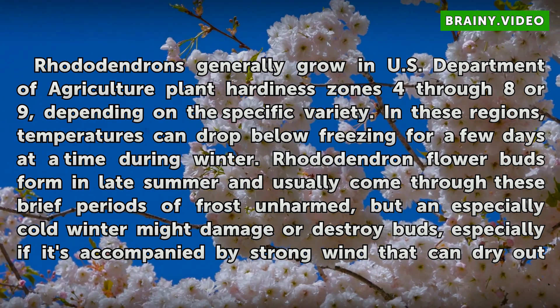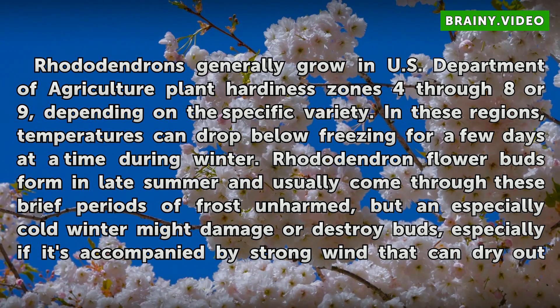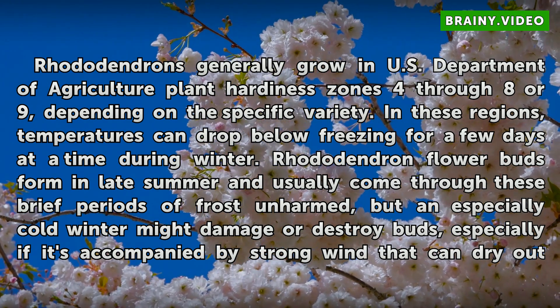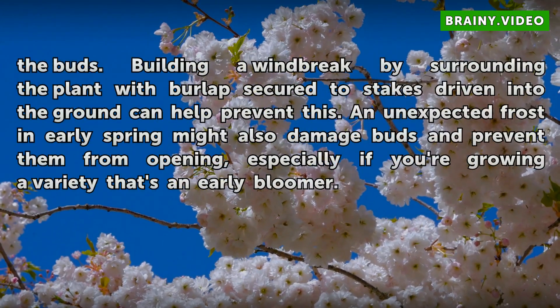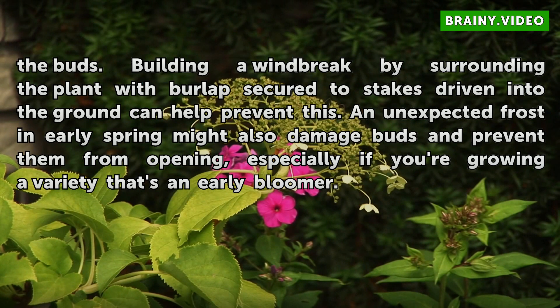Rhododendron flower buds form in late summer and usually come through these brief periods of frost unharmed, but an especially cold winter might damage or destroy buds, especially if accompanied by strong wind that can dry out the buds. Building a windbreak by surrounding the plant with burlap secured to stakes driven into the ground can help prevent this. An unexpected frost in early spring might also damage buds and prevent them from opening, especially if you're growing a variety that's an early bloomer.